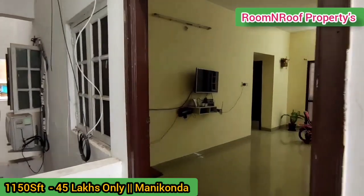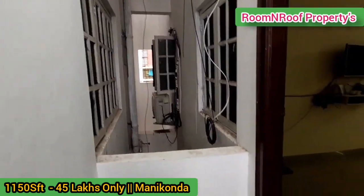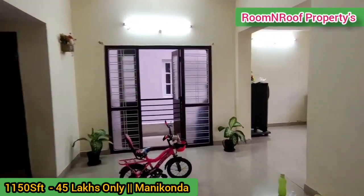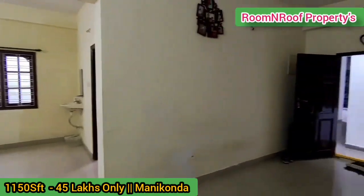We have a flat with a south-facing main entrance. We have a built-up area of 1,150 SFT. The 2BHK flat is south facing.